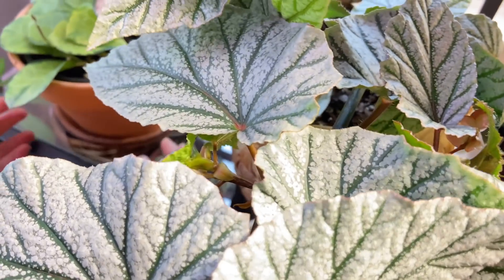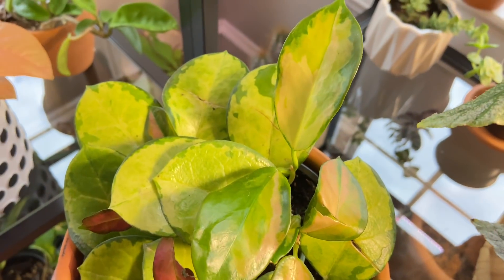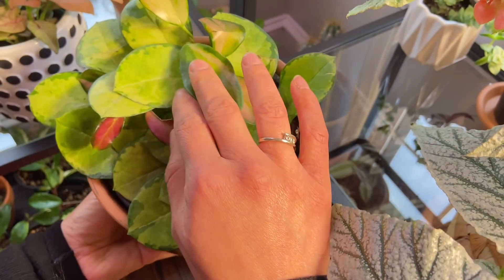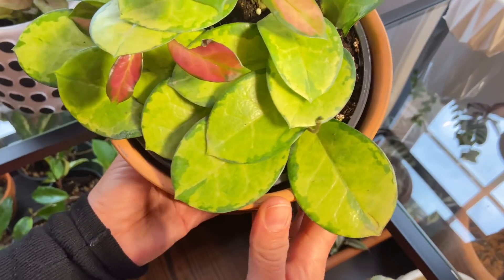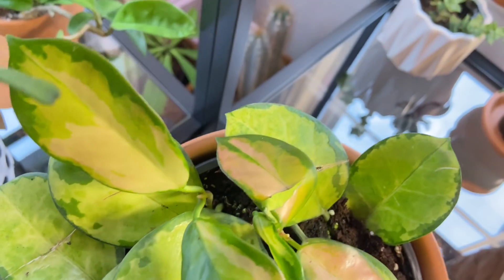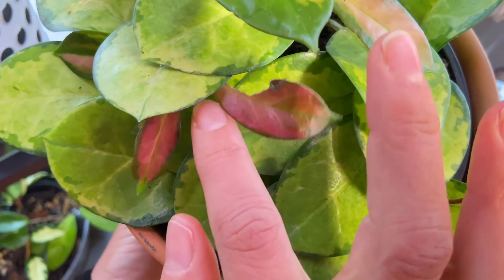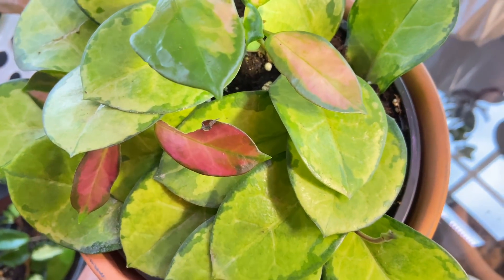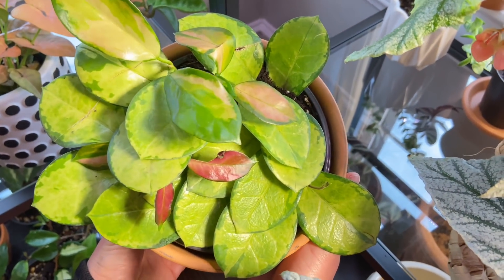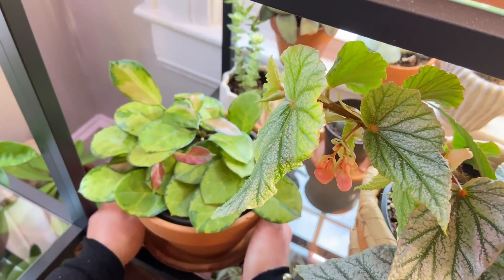Right over here is another beautiful plant — this is the Hoya australis Lisa, the variegated kind. I am in awe of this hoya because of the variegation. This one is highly variegated — every single leaf has that lemon lime color. And then the new little leaves come in pink! Look at that color. I can't wait to see this one trail. It arrived with some damage, and you might have seen my haul video where I got this one.